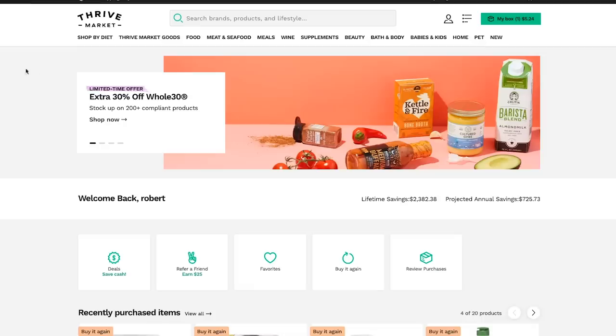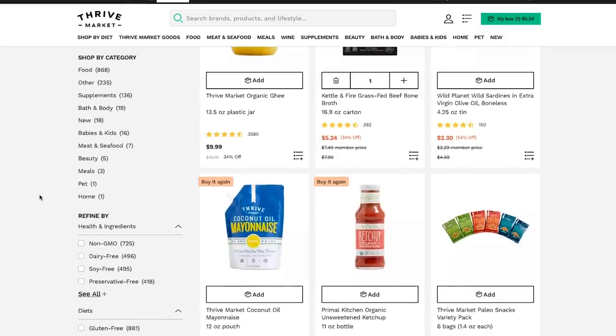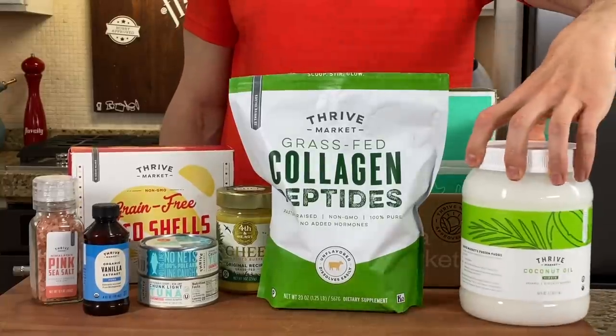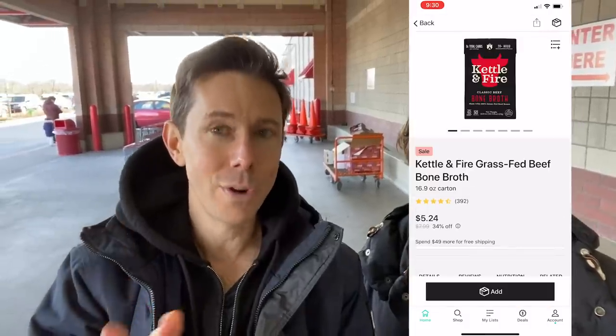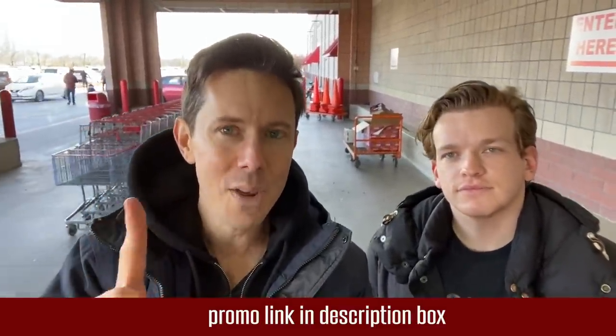I want you to check out thrivemarket.com using my promo link down below. Thrive is the longest sponsor of the channel, and anything you can get at Costco or any grocery store is cheaper on Thrive Market — you save about $32 compared to going to the grocery store and the box comes to your door. They have a really cool price scanner on their app; you can scan any barcode in the store and it tells you if it's cheaper on Thrive Market. Spoiler alert, it usually is. All Flav City fans always get the hookup — click my promo link down below. First-time customers get 25% off their first order and a free gift.